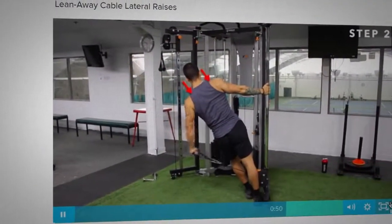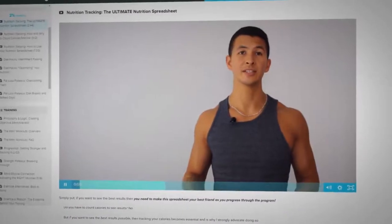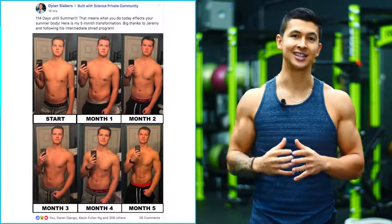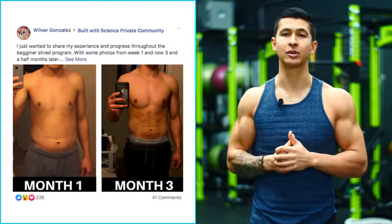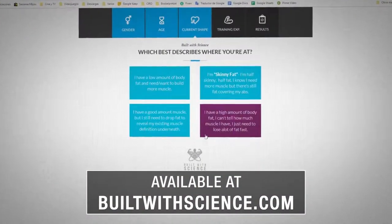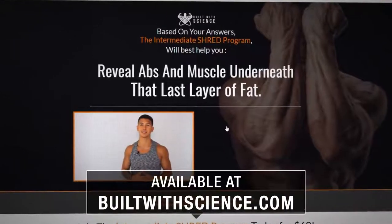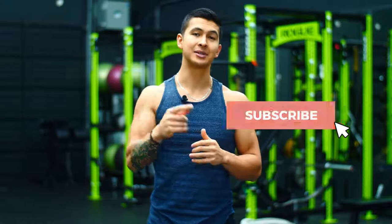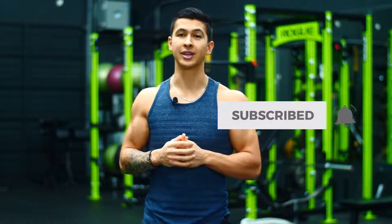For a step-by-step program that puts this all together for you — so that you know exactly how to train and what to eat week after week to lean down and strip off fat as quickly as possible, just like Dylan and several other members have done with their Build with Science programs — simply head on over to buildwithscience.com and take the analysis quiz to discover what program is best for you and your specific situation. I hope you enjoyed this one. Please show your support by giving the video a like, leaving a comment below as to what you'd like to see me cover next, and subscribing to the channel. Thank you all so much for the continued support — I'll see you next time.